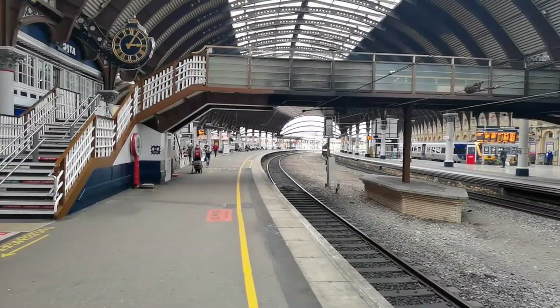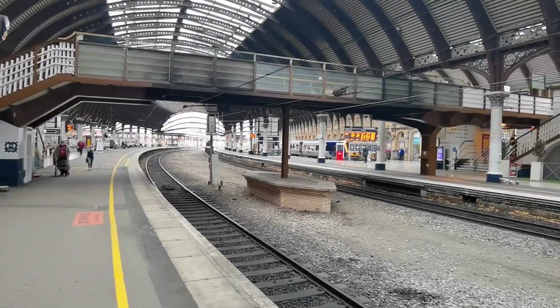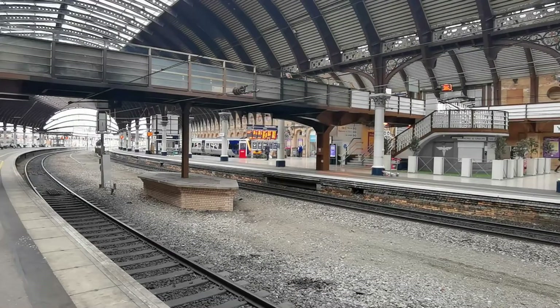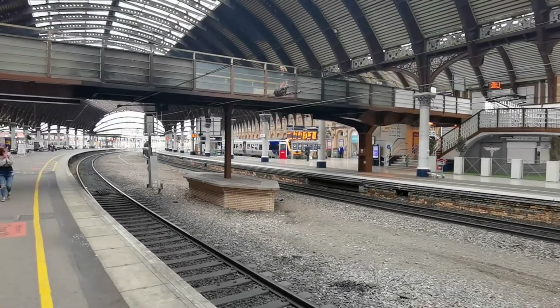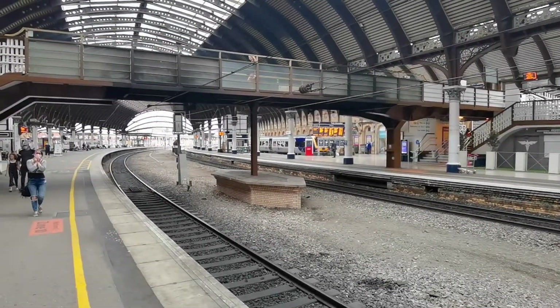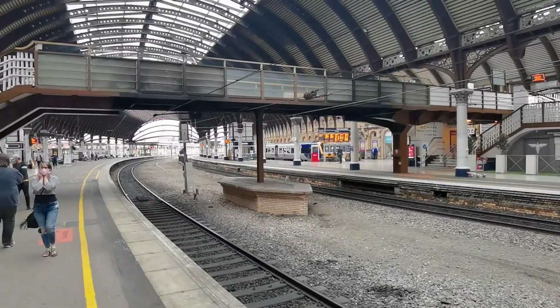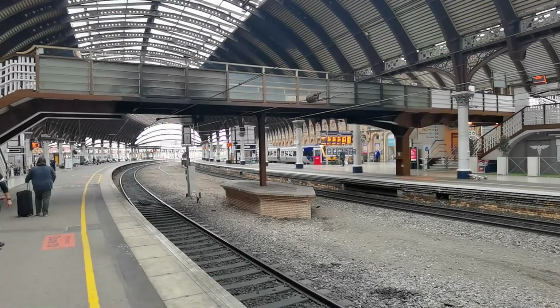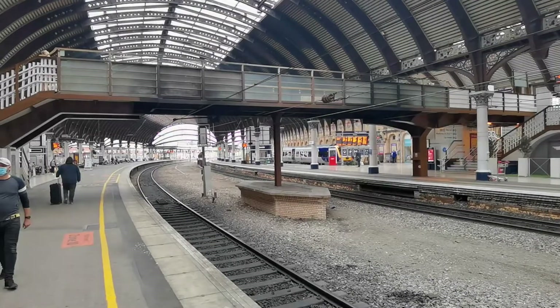So this bridge here looks like an ordinary bridge in a British railway station, however it's not. There's a scene in Harry Potter where Hagrid and Harry Potter walk across a bridge at London's King's Cross — however it's not at King's Cross, it's actually here in York, and it was that bridge. Just a little bit of history for you there.